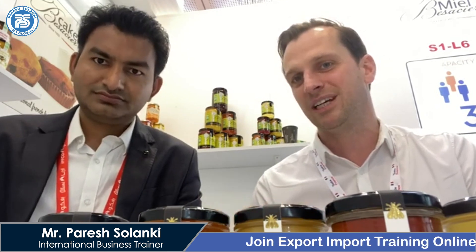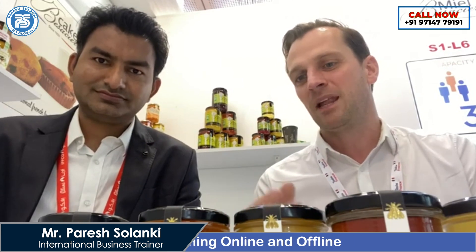Why is honey specially packed in this type of glass bottle? Because honey is a natural product and putting honey in a plastic jar is not good — it does not respect the product. Honey should always be packed in a glass jar, which does not change the taste of the honey. It is more natural and less chemical, and the glass jar is also recyclable and eco-friendly.